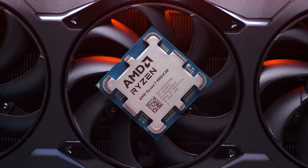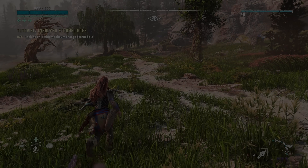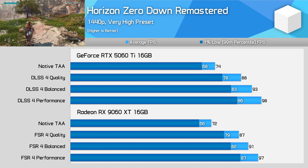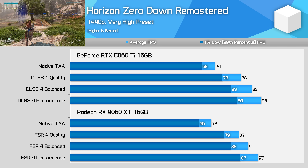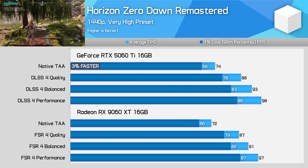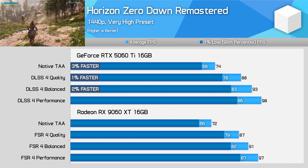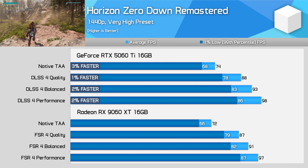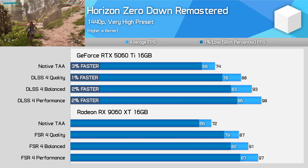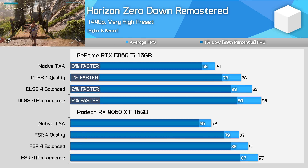Driver versions: 577.00 for NVIDIA and 25.6.3 for AMD. Starting off with Horizon Zero Dawn Remastered, there's very little difference between these models at native 1440p, and those margins don't change much when upscaling either. The 5060 Ti goes from being 3% faster using native TAA, to 1% faster using quality upscaling, 2% faster using balanced, and 2% faster using performance. These are all within the margin we deem to be a tie, so on both brands of GPU, quality upscaling is providing a 19% performance uplift at 1440p using the highest in-game preset.